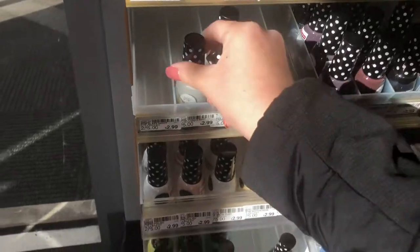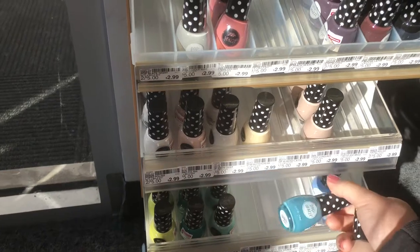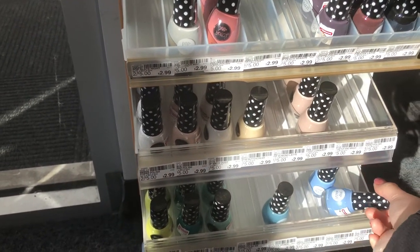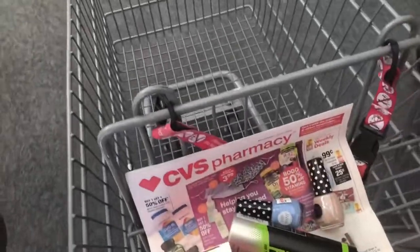I'm sorry that I don't have too much in-store video coming to you guys. I'm just trying to do most of my deals really quickly, get out of the store, and then film most of it at home. Just stick with me and I will try to show you as much as I can.